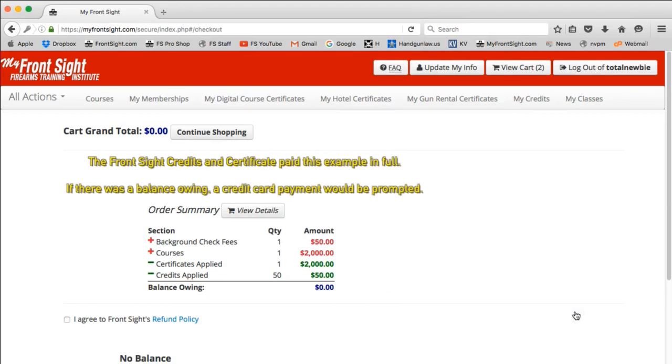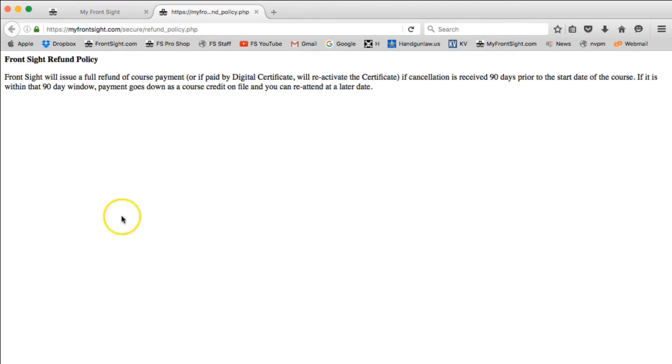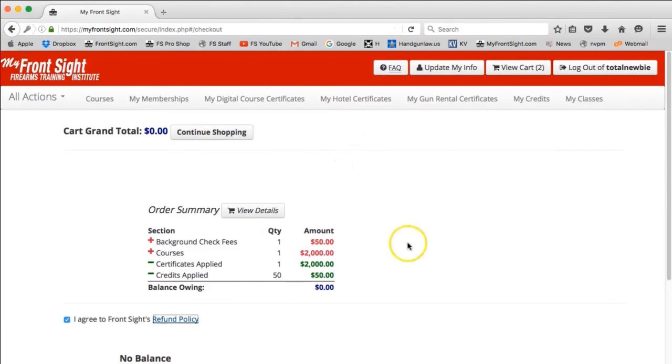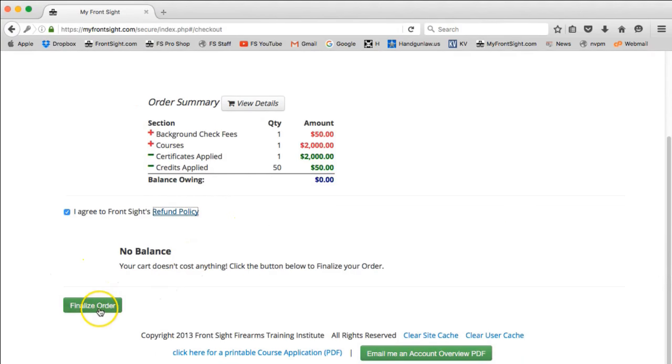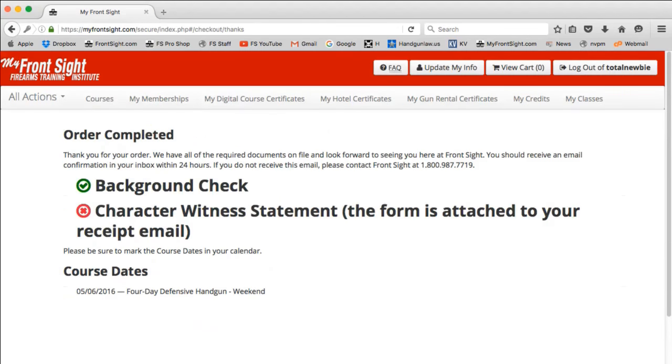This will take you to a credit card payment page. Enter in the card information. Be sure you read the Front Sight refund policy, and now you can finalize the order. If you are going to use a credit card for your $50 background check, it will ask you for confirmation — click the button. You have now reached the Order Completed page. If you do not have your Character Witness Statement in, it will tell you.